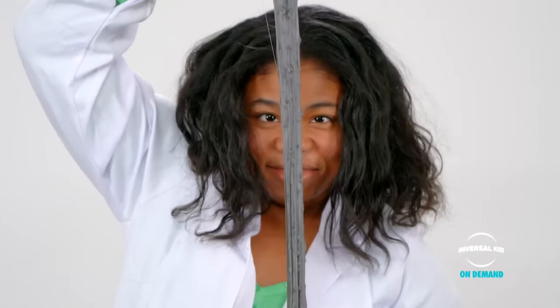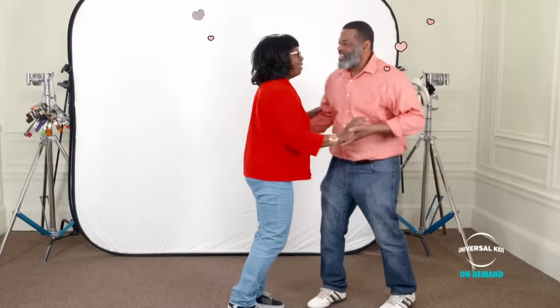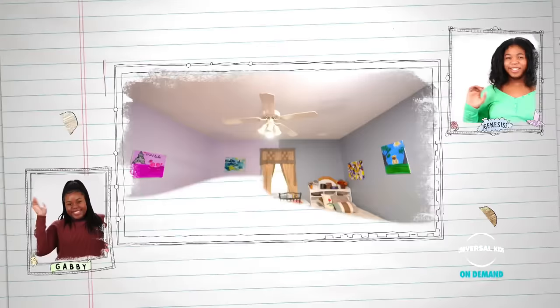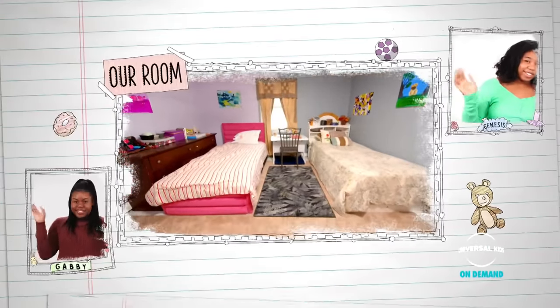Hi, I'm Gabby. I'm 13 years old. I love makeup. I love being extra and fabulous. Hi, I'm Genesis, and I'm 11 years old. I make my own slime — we're just adding some glue — and I love arts and crafts. And these are our parents. Even though these two have a lot of sisterly love, their design styles are very different, and they are ready for rooms of their own.